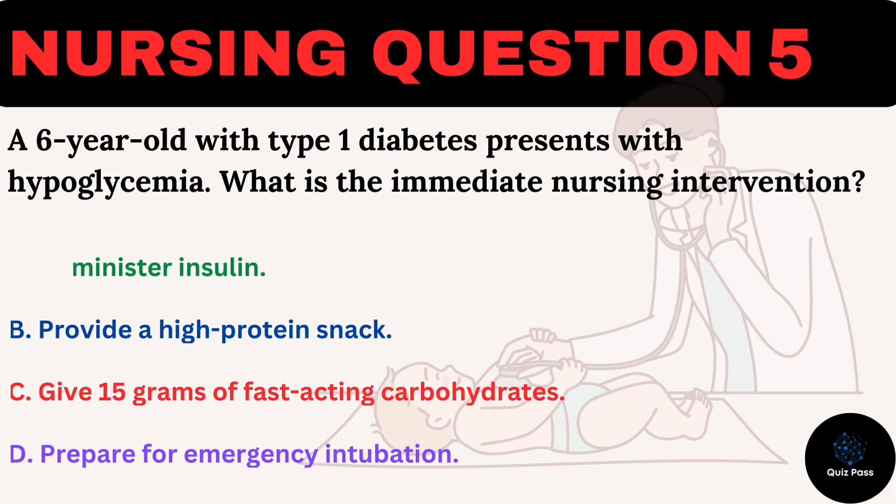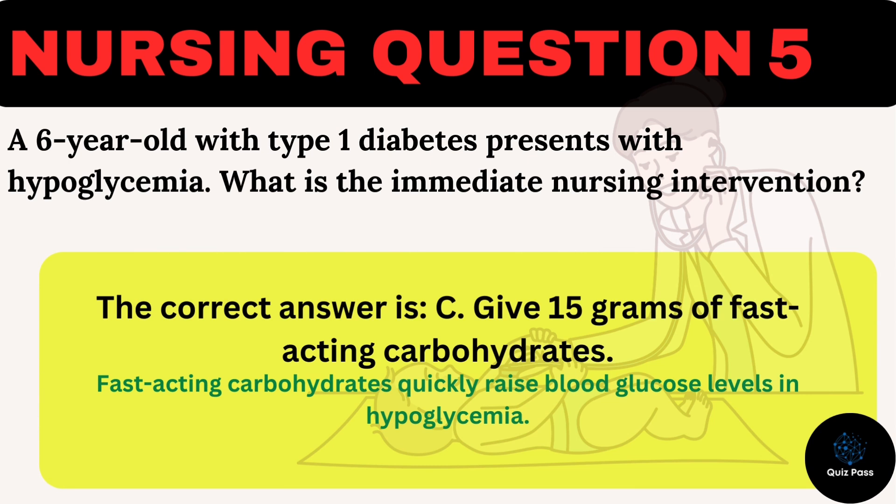The correct answer is C: Give 15 grams of fast-acting carbohydrates. Fast-acting carbohydrates quickly raise blood glucose levels in hypoglycemia.